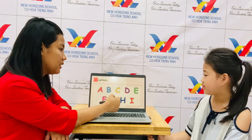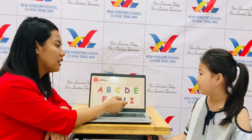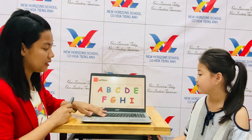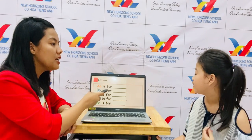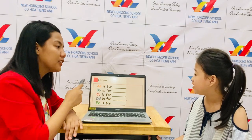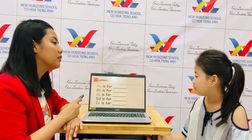A. One more time. H. Let's put our hands here. Okay. Now can you tell the teacher your name? A is for apple. And then? B is for ball.